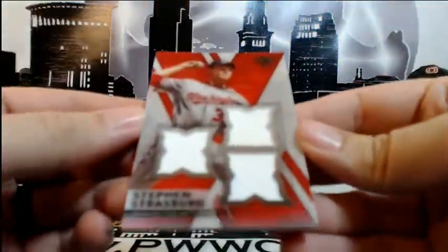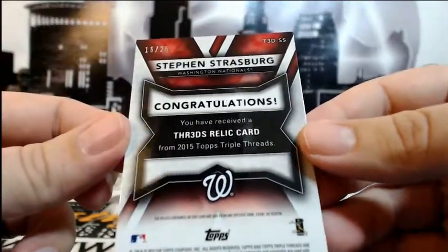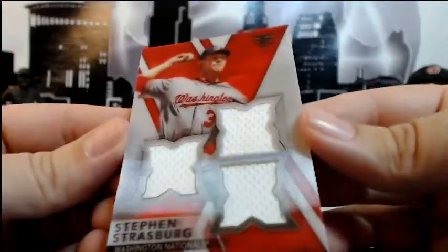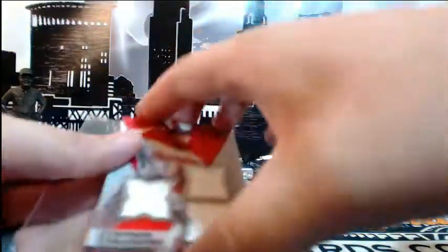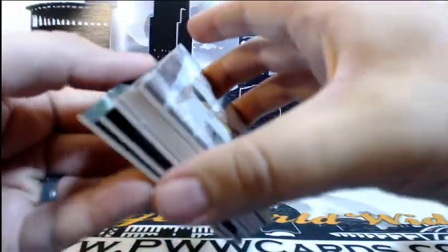Wow, look at this — Steven Strasburg, and it has this crazy thing going on: a Threads 3D relic card numbered 16 of 25 going out to the Nationals with the Strasburg. It's a 3D relic threads card — pretty crazy looking, pretty thick too. First one we pulled like that — interesting, you tilt it different ways, kind of cool. That's going out to the Nationals, Chris C, congrats on that Strasburg.